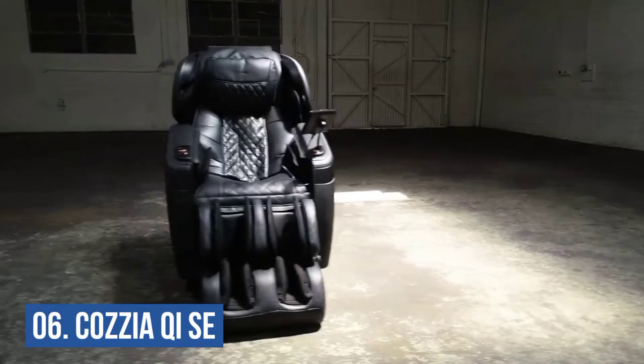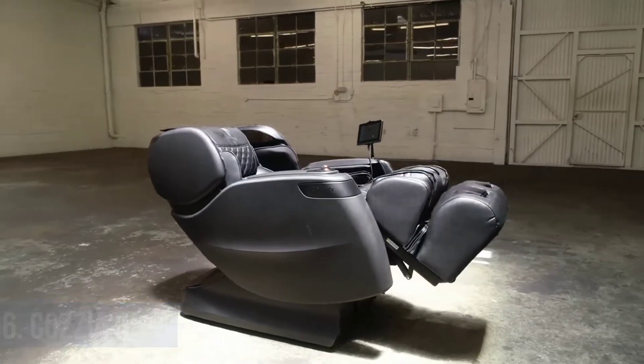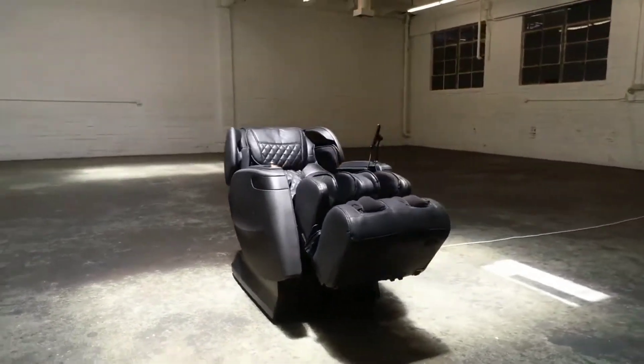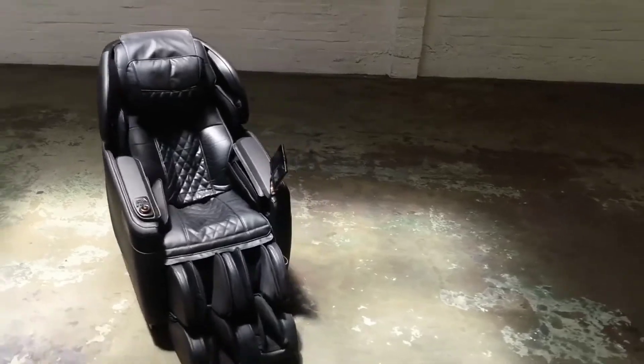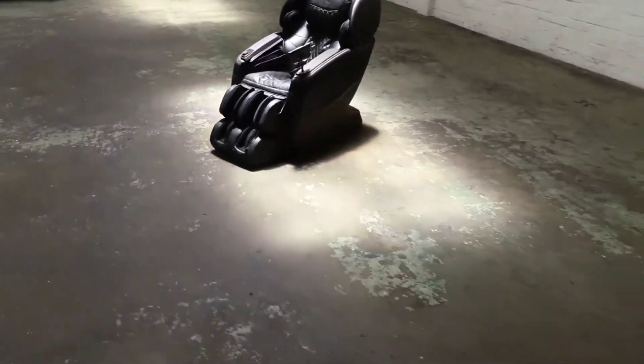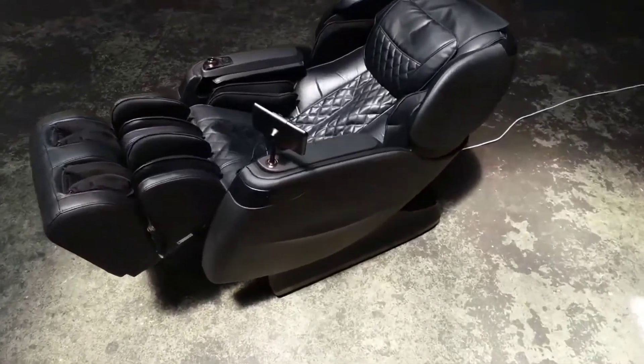Number 6: Kazia Qi SE. The Qi SE uses 4D technology for a human-like massage and is often found in brick-and-mortar businesses. In addition to an adjustable footrest for taller users, this model offers hot airbags to massage the thighs, feet, calves, arms, and seat.